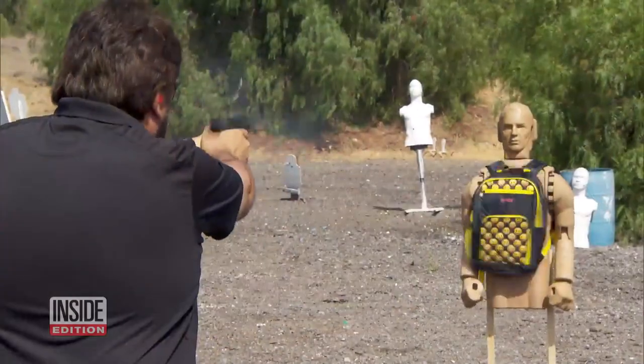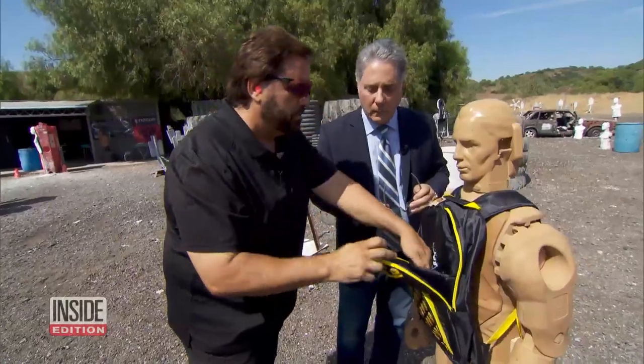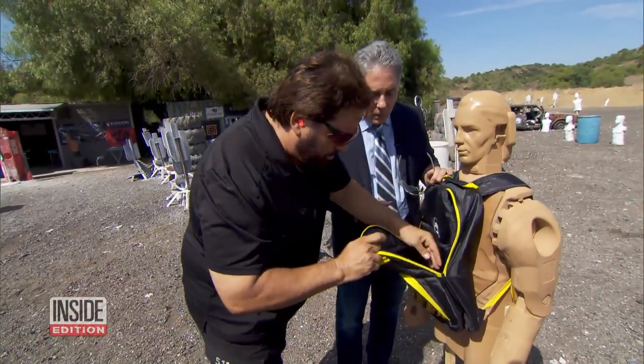Yeah, I'm just going to shoot a little bit at it and see what happens. Well, it's still hot. Look at that — it stopped it completely. Totally stopped 9mm, no problem at all.